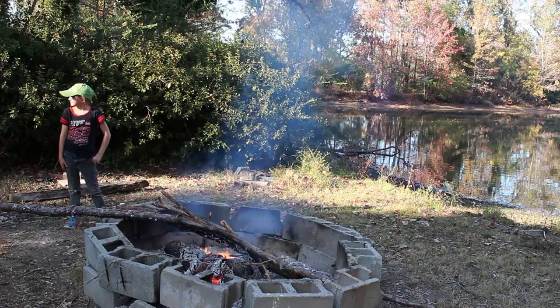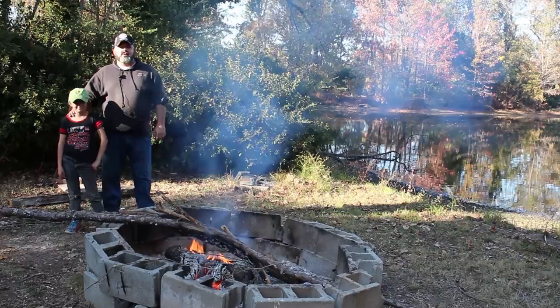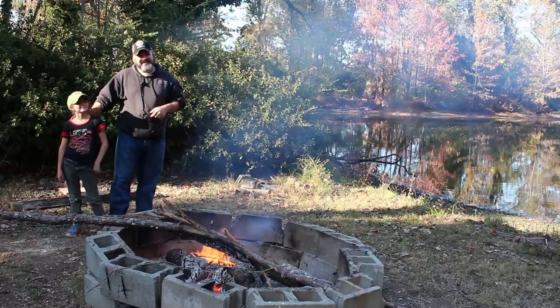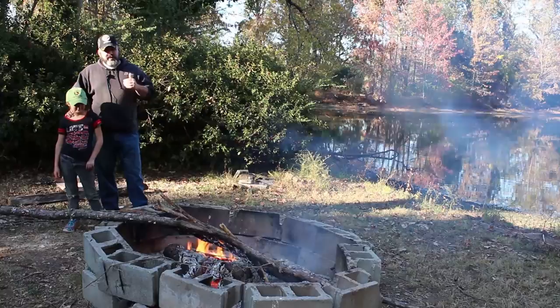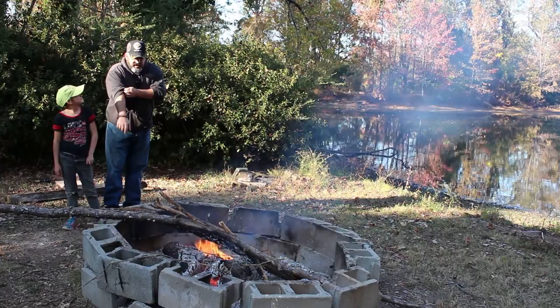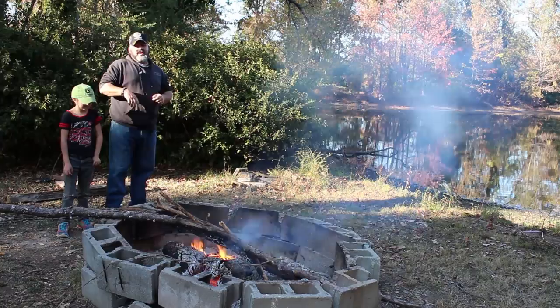And there we go! As you can see, just about anybody can make a fire. But fire building is a skill, and it's a skill that requires practice — and we'll be honest, that wasn't her first time.